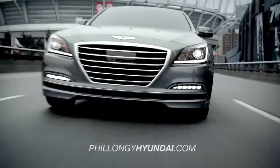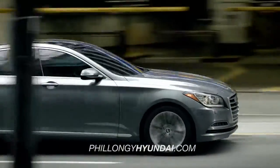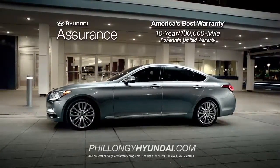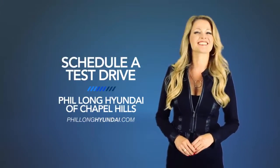Whether you're a true driving enthusiast or just want the smoothest ride around, you need to check out the all-new 2015 Hyundai Genesis. So schedule a test drive of your very own at Phil Long Hyundai of Chapel Hills today.